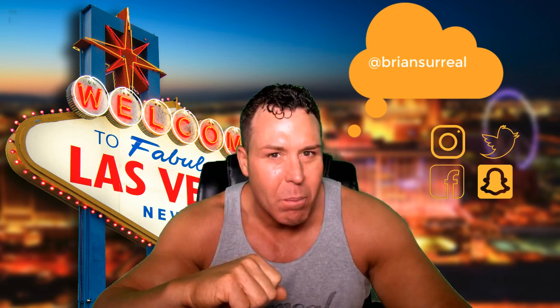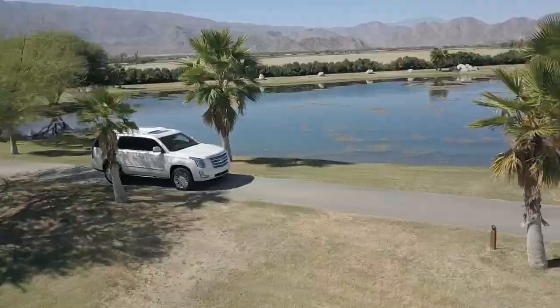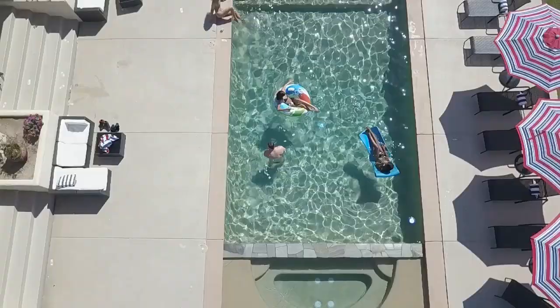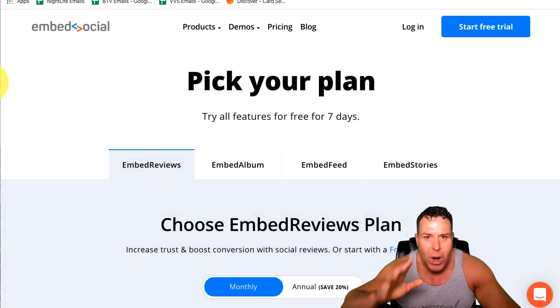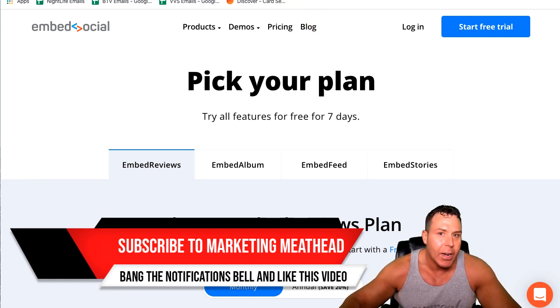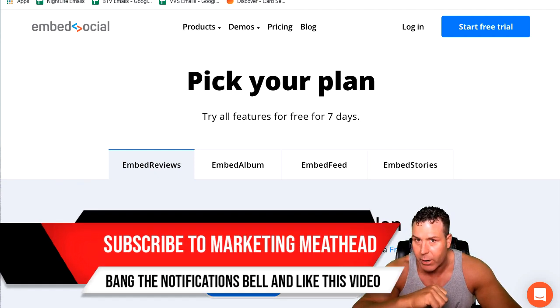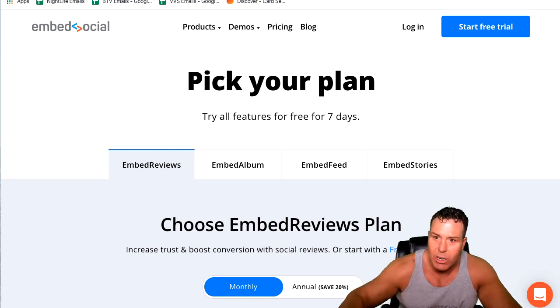What's up everybody? This is Brian Pfeiffer, MarketingMeathead.com. Today I'm going to show you how to up your game online with reviews and using EmbedSocial. Welcome back. If you're into making money online and learning how to use different softwares, tools, and products, and you want to up your game, subscribe to this channel and bang that notifications bell. I teach you how to do everything online and how to get up to a successful seven-figure business. Make sure you like and share this video, and let's get started.